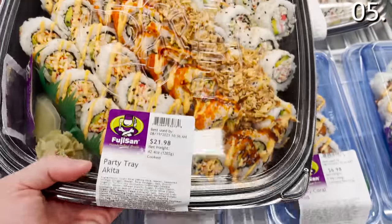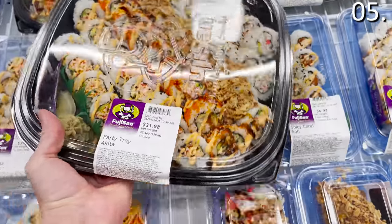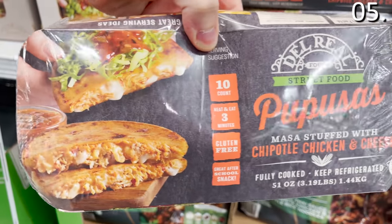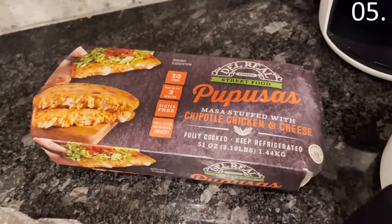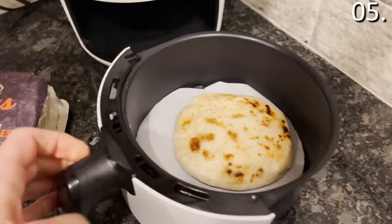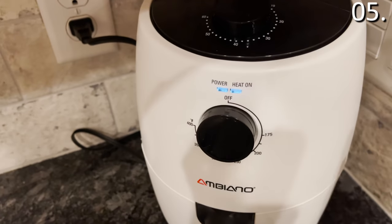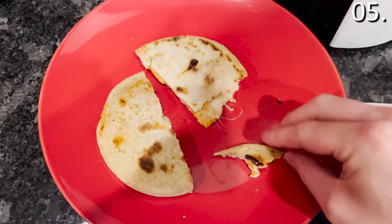If you're planning to have guests or feed a lot of people at a party, the sushi party trays for $22 will score you at least 36 pieces of sushi — six rolls or more — beating out by a long shot what I'd see at grocery stores in my town. The chicken and cheese pupusas for $11.98 looked delicious, so I brought them home. I cooked the chipotle chicken and cheese pupusas in my air fryer for eight minutes — similar to a quesadilla, very creamy and tasty.